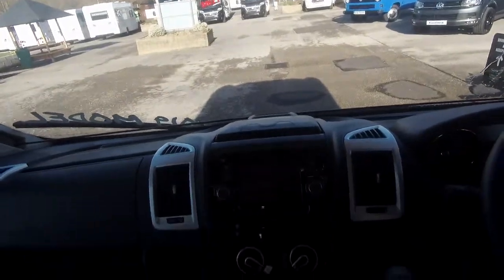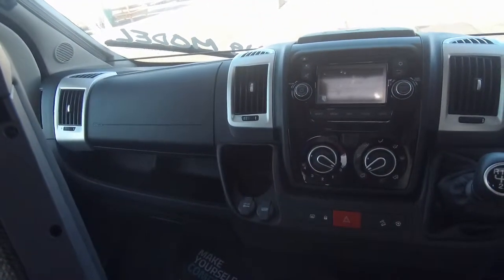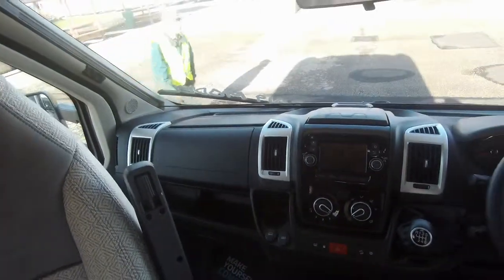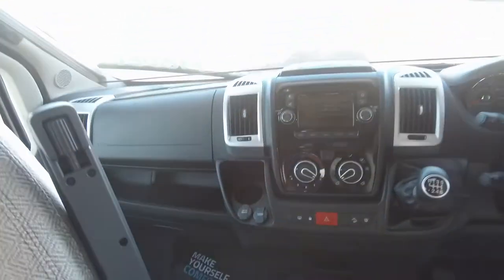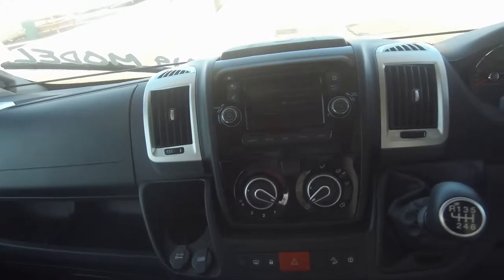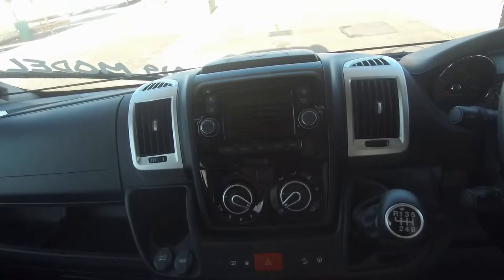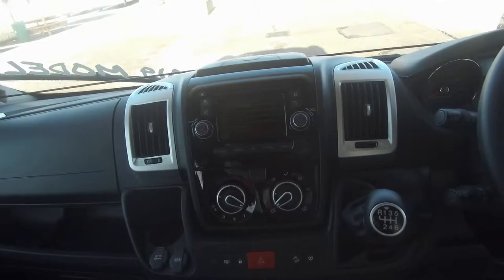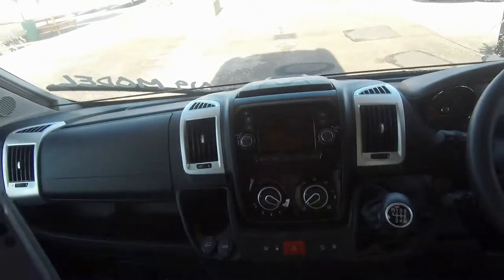This model comes with the media pack. That includes satellite navigation, the drop-down TV, USB iPod connections, integrated MP3 player, Bluetooth, colour reversing camera, steering wheel controls, and also includes the Status TV aerial.